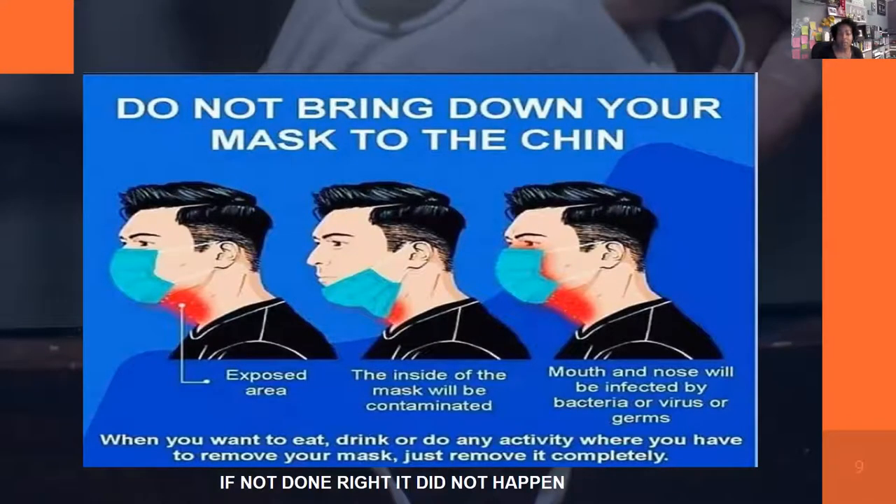With masks, some people pull them down beneath their chin. The best way to stay safe is to take the mask completely off when needed. If you've been talking near someone, droplets may be on your exposed neck area. When you pull the mask down to your chin and then pull it back up, all of those contaminants from your neck are now being placed back on your face — completely defeating the purpose. When you eat or drink, take it all the way off.